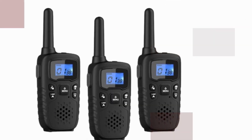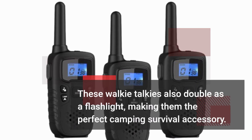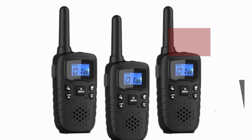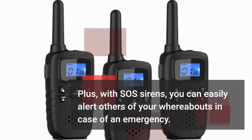These Walkie Talkies also double as a flashlight, making them the perfect camping survival accessory. Plus, with SOS Sirens, you can easily alert others of your whereabouts in case of an emergency.